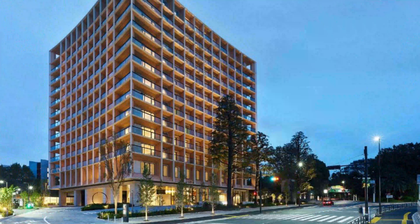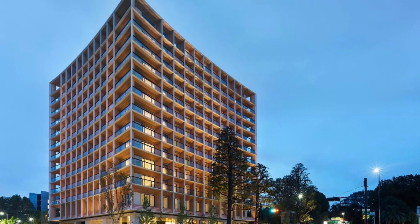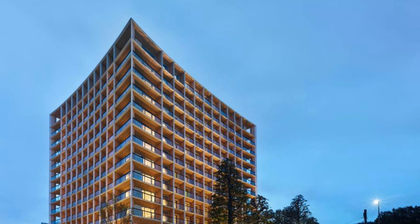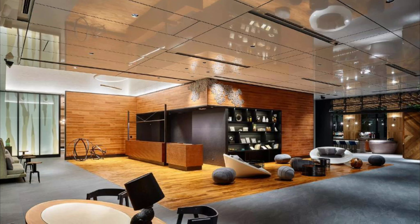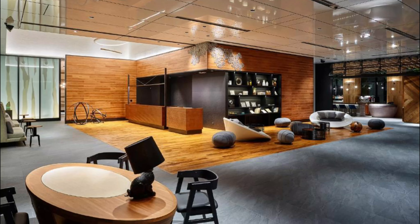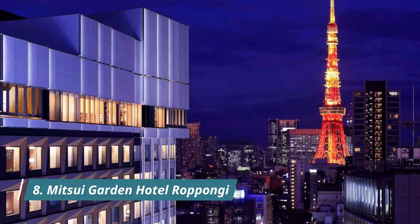Number seven: Mitsui Garden Hotel Jingu-gaien, located in Tokyo within five kilometers of Hanazono Hachiman Shrine. It provides accommodation with a restaurant and a fitness center. The hotel is newly opened, just opposite the Meiji Jingu Gaien Stadium. The location is excellent — literally a few steps from the metro station exit A1. The staff were excellent and helpful, and the room was spotlessly clean.